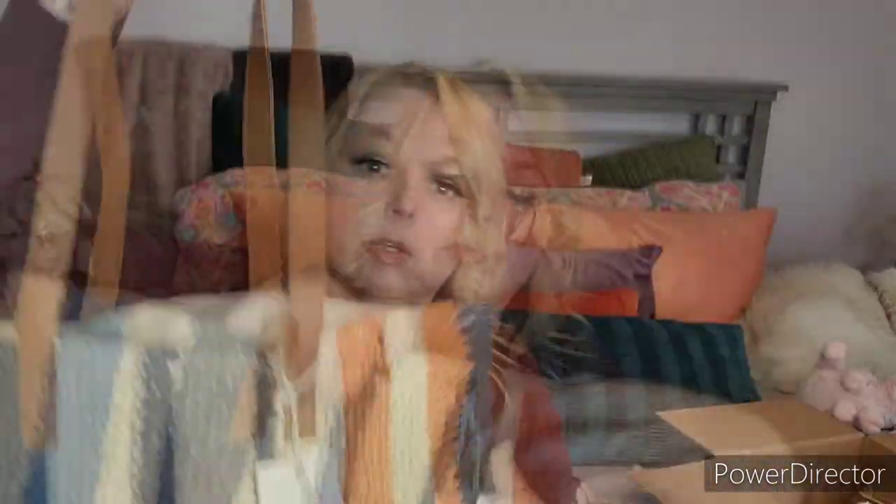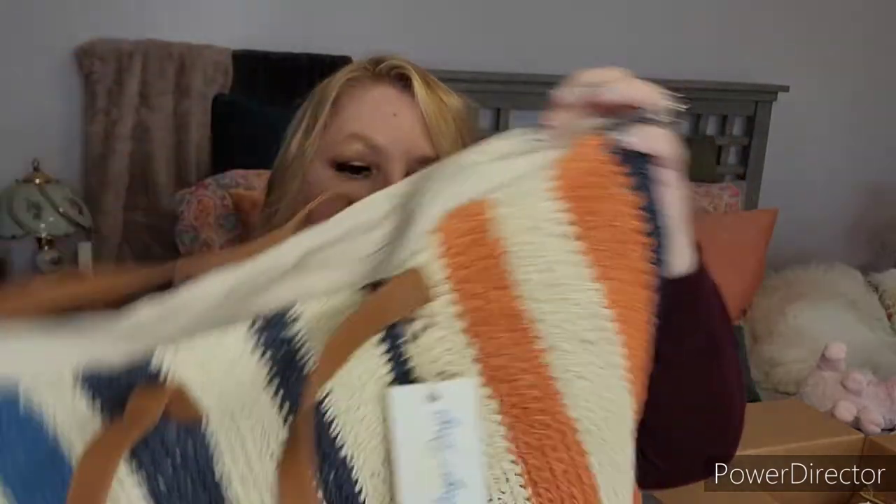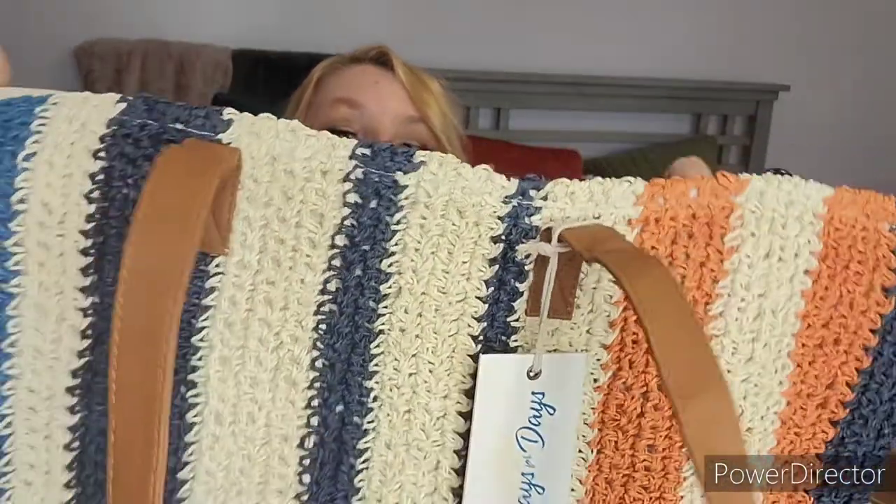Next is the Shore Break Weekender Tote by Rays and Days, and the retail price is $120. Wait until you see how cute this is! It's got straps, a little zipper, and the back side is canvas with a little pocket inside. Really, really nice. I love that weave on the front and that color combination — so cute. This is a woman-owned company.